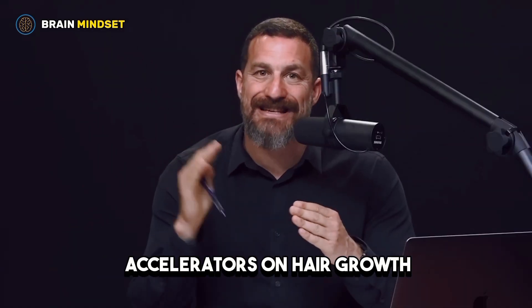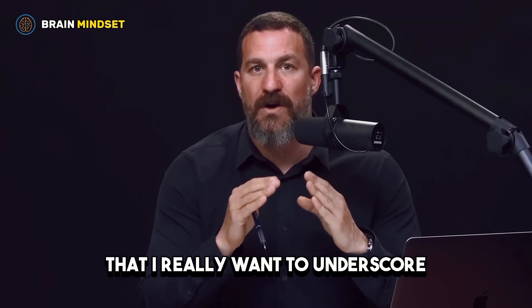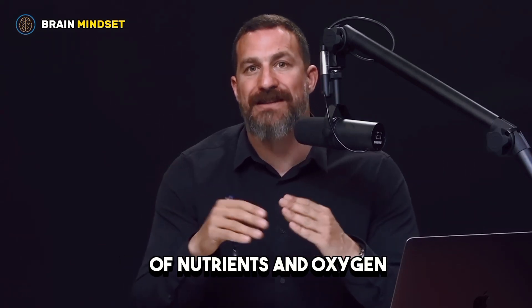Now let's talk about the accelerators and brakes on hair growth. There are many accelerators, but the first one to underscore is blood flow itself, which equates to the delivery of nutrients and oxygen.